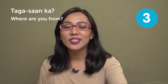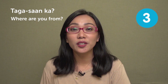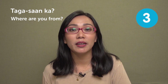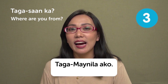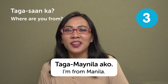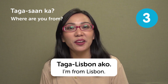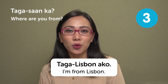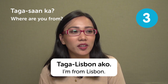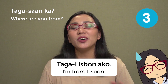The next question is 'Tagasaan ka?' — where are you from? If you are from Manila, you reply 'Tagamainila ako' — I'm from Manila. If you're from Lisbon, you'd say 'Tagalizbon ako.' This is also a very important question to know, especially if you're just meeting someone for the first time. People are very interested in where you're from.